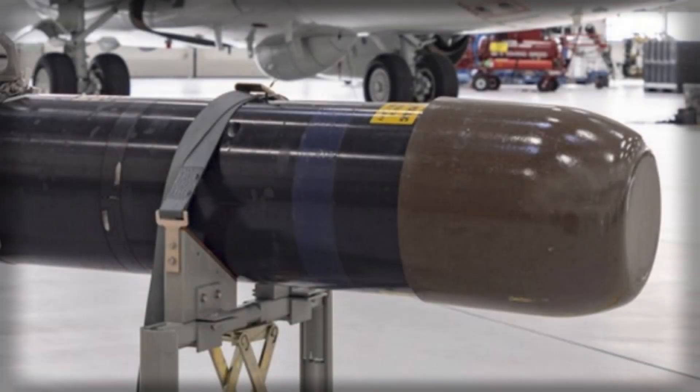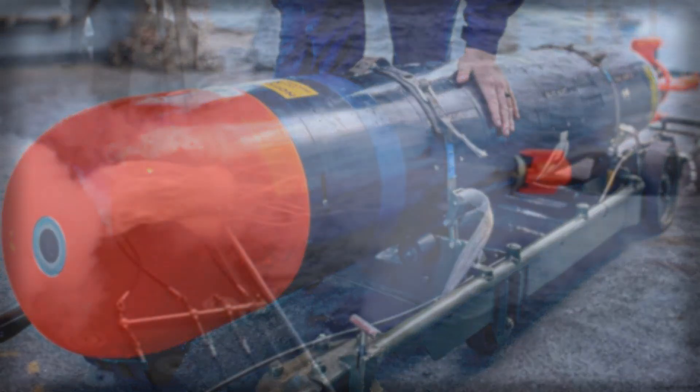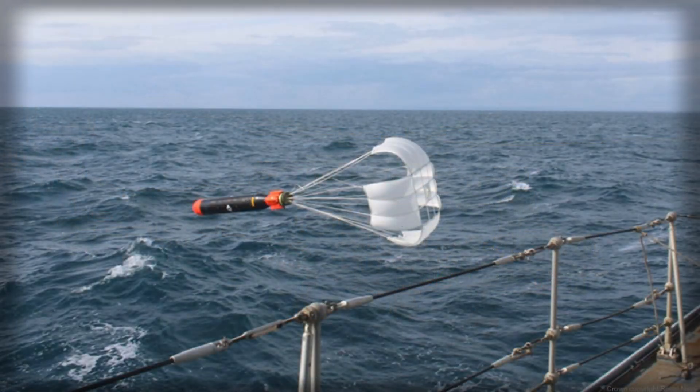Britain is preparing to take a decisive step in refreshing one of its most enduring anti-submarine weapons, moving the Stingray torpedo upgrade from the drawing board into demonstration and initial manufacture. The Ministry of Defence's procurement notice signals not merely bureaucratic progress but a strategic choice about how to sustain undersea lethality at a time when the acoustic environment is growing more complex and adversary submarines are harder to find, fix and finish. A proposed contract worth up to £500m would fund the demonstration and initial manufacture phase, with an option for full production that refurbishes in-service Mod 1 weapons to the new Mod 2 configuration.